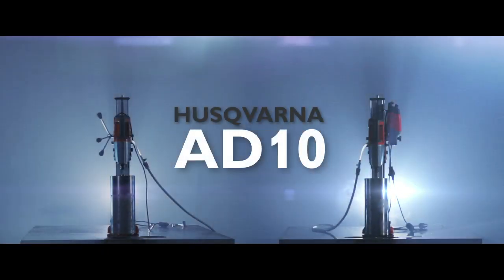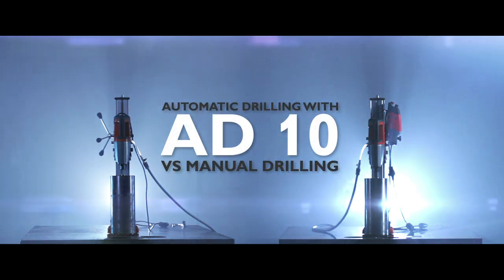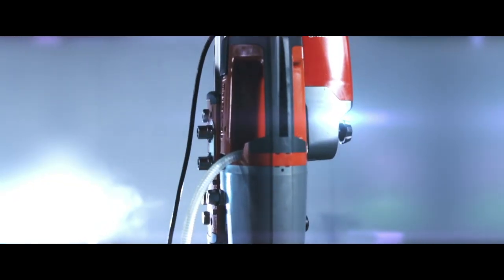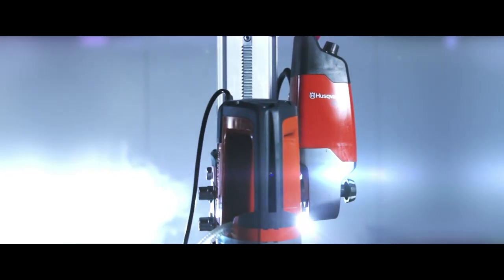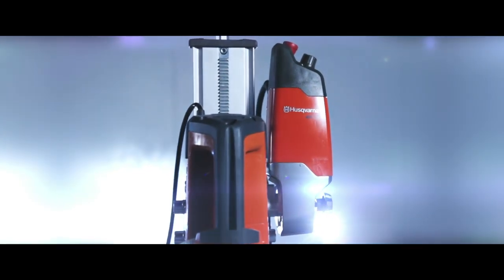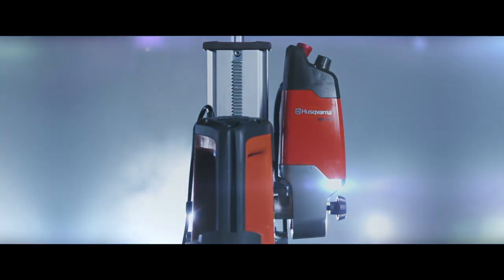Huskvarna now presents the AD-10 automatic drilling system. AD-10 makes the drilling faster and easier, enabling the operator to produce more in a shorter time with less strain. With AD-10, Huskvarna now takes drilling into the automatic era.